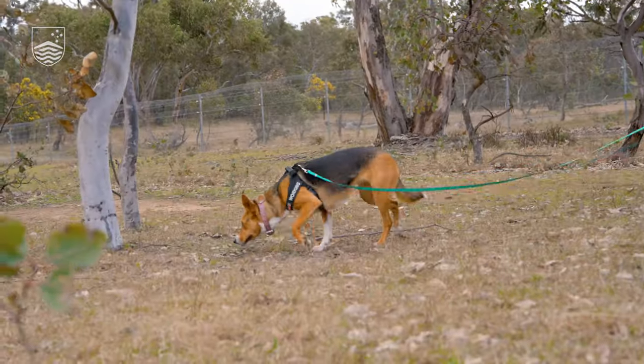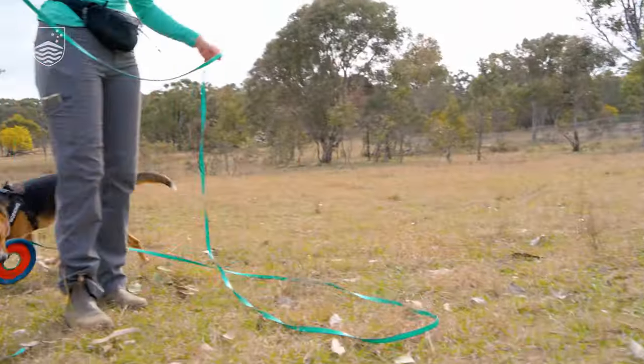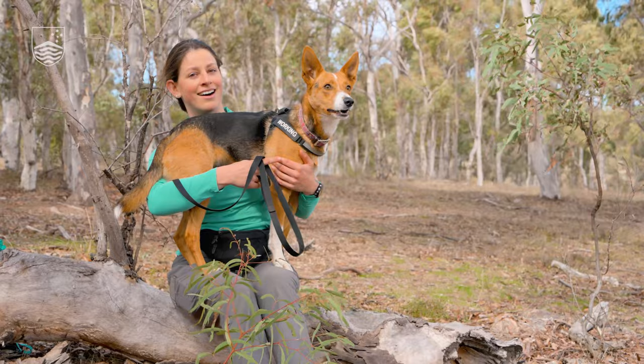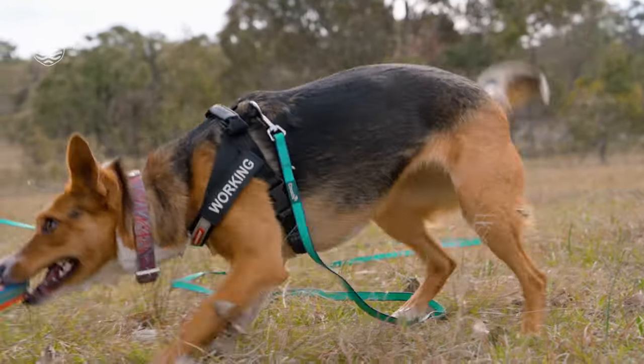Humans just aren't up to the task of looking for these things. So we've got express permission from the rangers at Mulligan's Flat to do our work and we have to tell them where we're working and when we're working. And she also wears this working harness just to make it really clear that this is under special permission, because ordinarily dogs are not permitted inside the sanctuary.